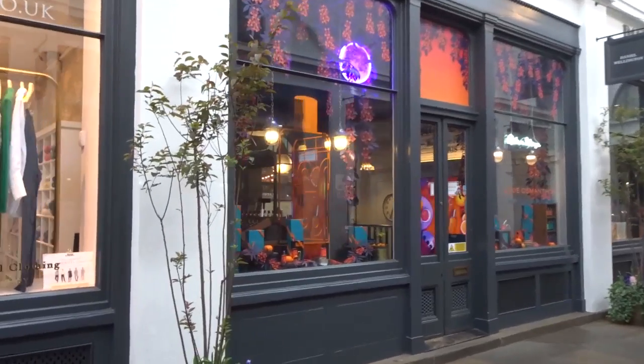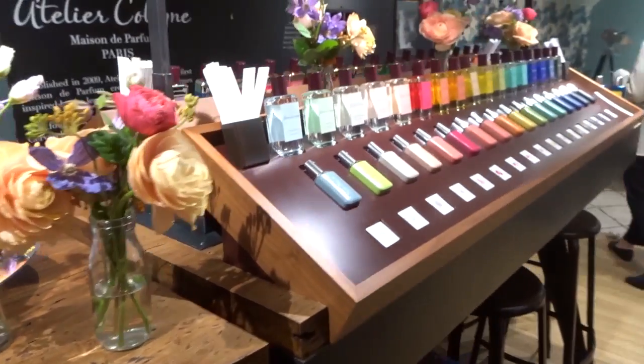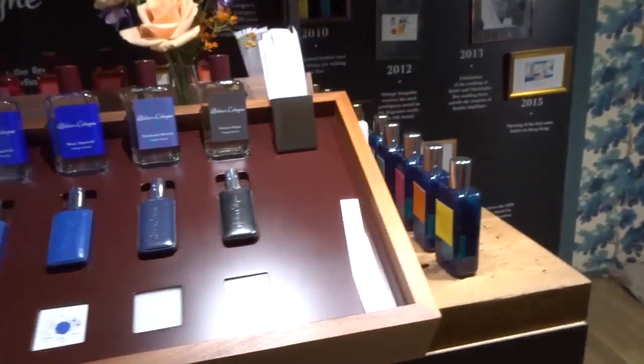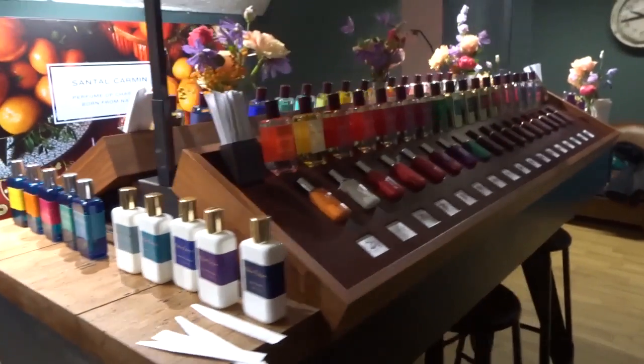Hi everyone, welcome back to my channel. Today I'm going to do a video all about the Atelier Cologne range of perfumes. This has been requested for a while from quite a few people, so I finally got around to doing it. I've been to their flagship store in London in Covent Garden and gone through their whole range. They have almost 40 different perfumes, so I'm not going to go through all 40 — I'm going to pick out my favorites and some of their hero ones and talk about how nice they are.